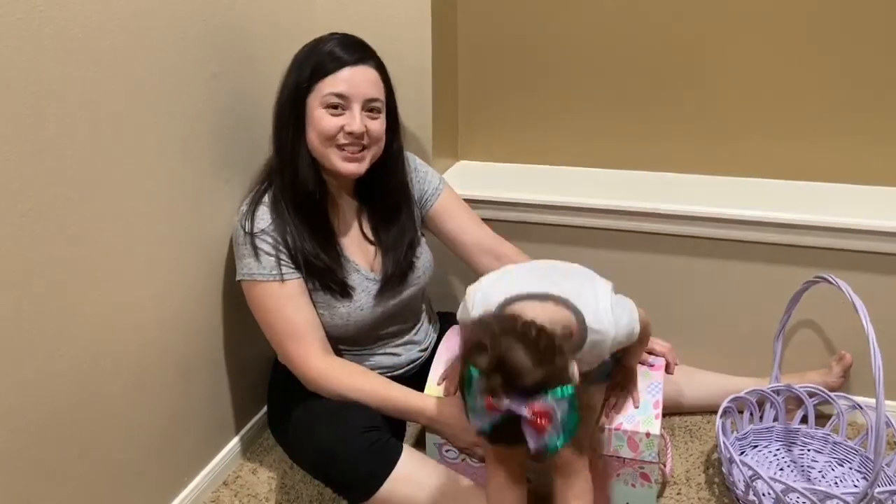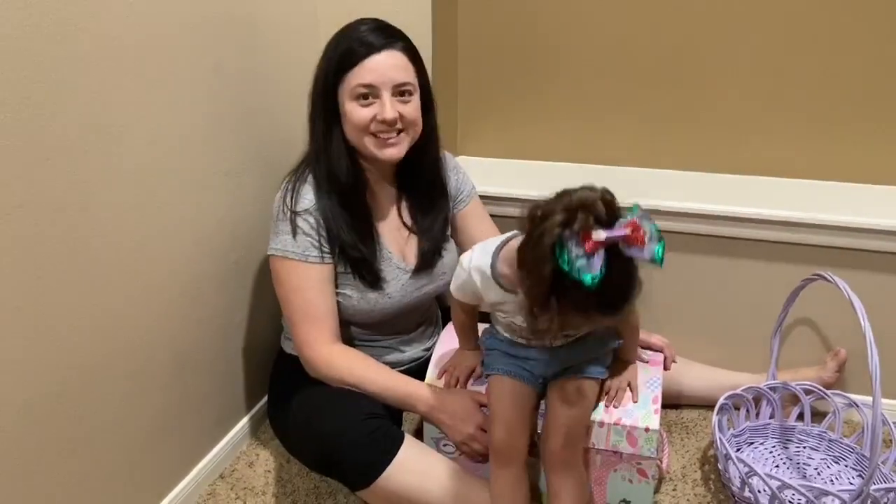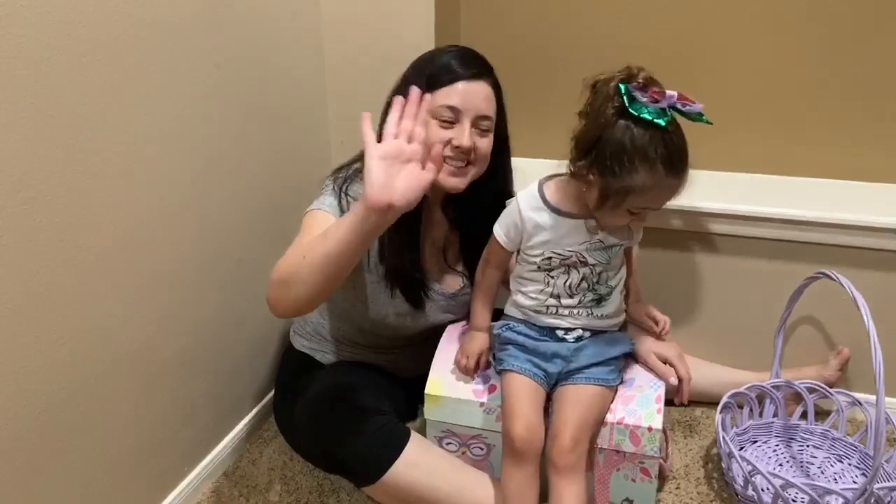Hello guys! Welcome to our YouTube channel, Kiki's Amazing Toys. Hello! Say hello, Kiki!